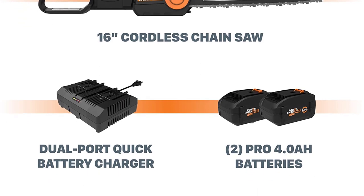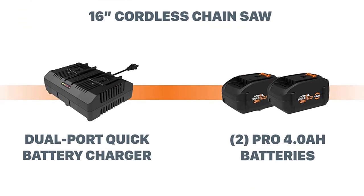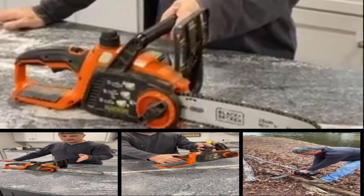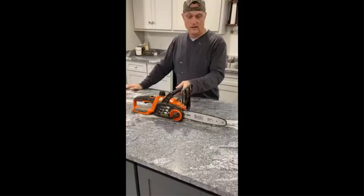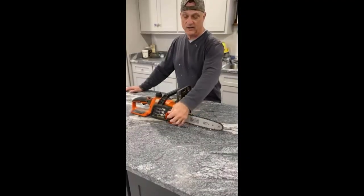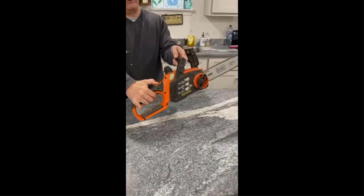This is a chainsaw built to last. Because of the advanced motor, the battery lasts a lot longer. Worx Nitro only uses PowerShare Advanced Intelligent Batteries, which not only last longer but also charge faster and have a built-in indicator that lets you know how much charge is left. The ergonomic design provides complete control of the chainsaw, and with an easy chain brake lever, you have all the safety and protection you need to work comfortably with this tool.